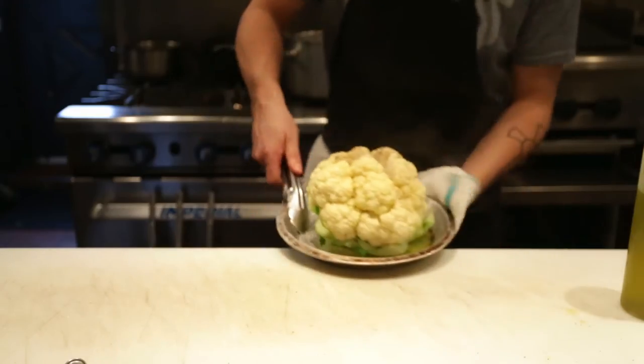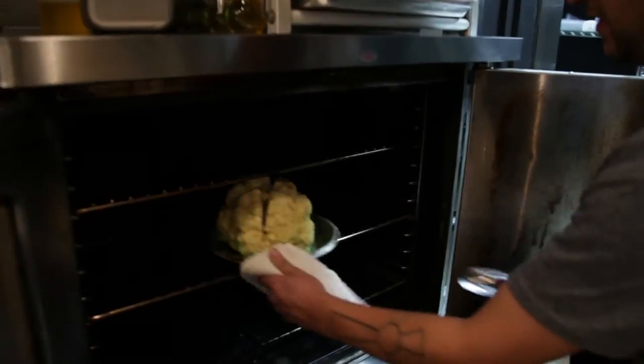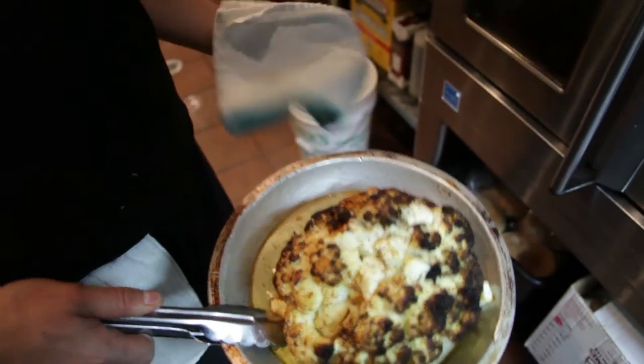We roast them for about 20-25 minutes at 425 degrees, get them all nice and roasty and caramelized. We shove a little bit of halloumi cheese in there, get it all hot and gooey — it never melts, crazy science cheese.